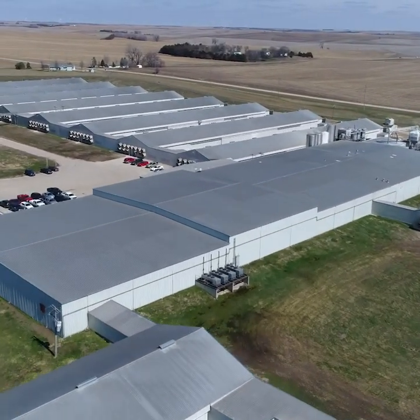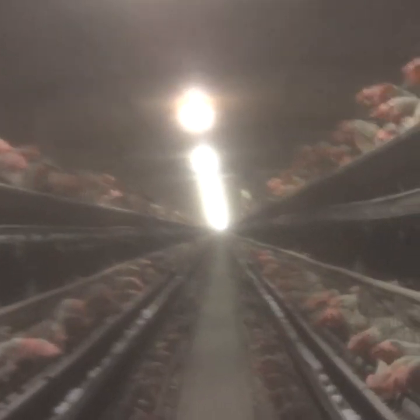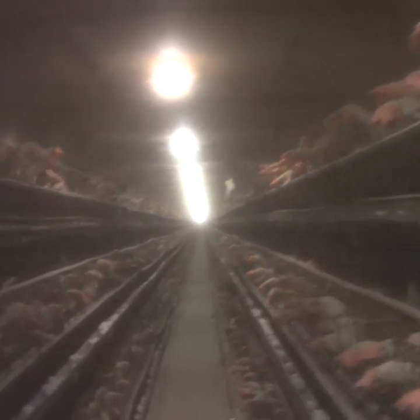Just look at the size comparison against these cars. Inside egg farms, birds are kept trapped in cages so small that they cannot even fully spread their wings — for an unthinkable period of time, more than an entire year.